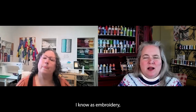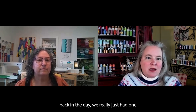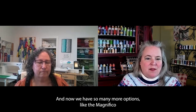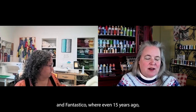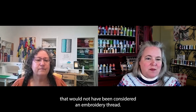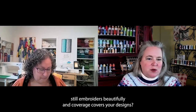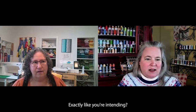Back in the day, we really just had one type of thread that everybody bought for their embroidery machines, and now we have so many more options like the Magnifico and Fantastico — where even 15 years ago, that would not have been considered an embroidery thread. Are you finding that it still borders beautifully and covers your designs exactly as you're intending?